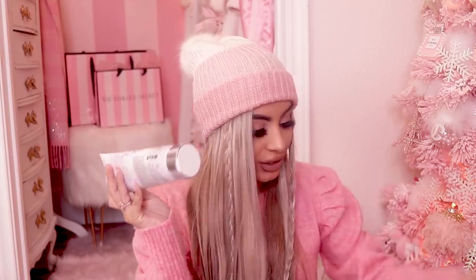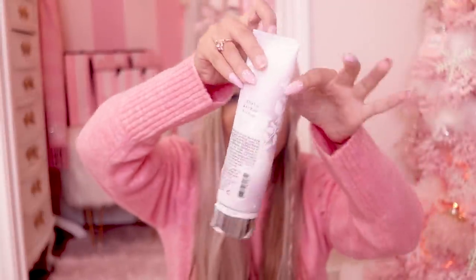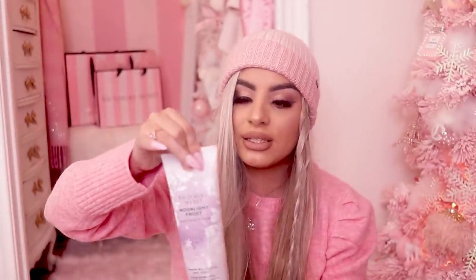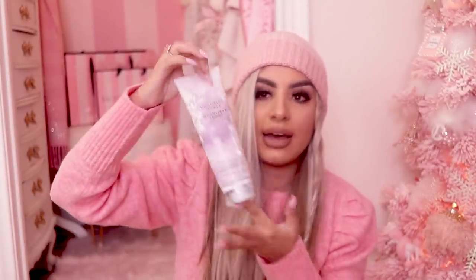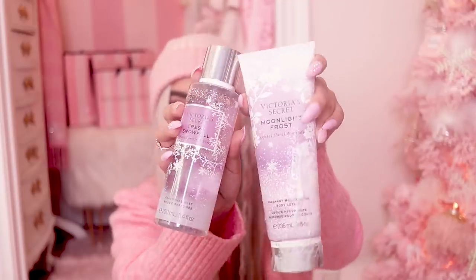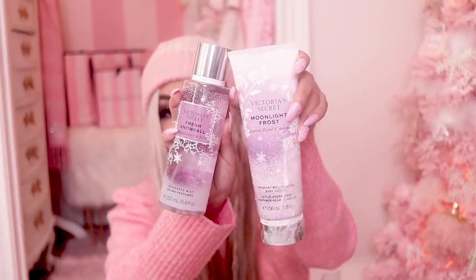Oh my goodness — this is why they package these separately. It has just spilled everywhere! It's so cute though. I thought it was going to be more pink but it's actually more of a lavender color, but it's still really pretty and it smells really good. So that's this set here — I'm going to clean it up once I end the video. I love their winter stuff. I have their Seduction Frosted one that I've been using every single day, and I just wanted to try their new ones.